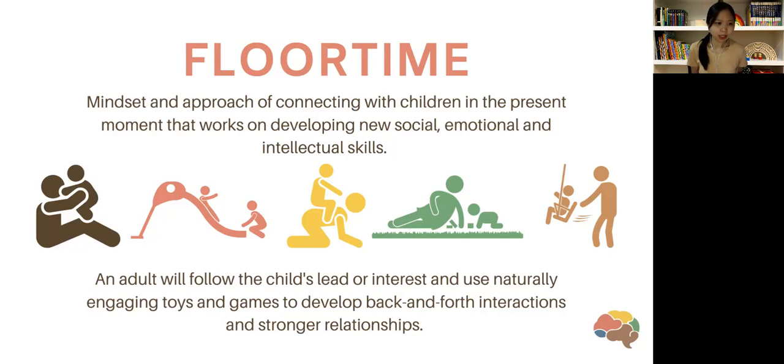As children grow older, an adult can follow a child's lead or interest and use naturally engaging toys and games to develop back-and-forth interactions and stronger relationships. But what does it mean to follow a child's lead? It doesn't mean that children get whatever they want. If something is dangerous or not appropriate, we don't just give in. It's actually about helping them make choices, guiding them on how to explore and make appropriate choices as we develop the upper brain functions.